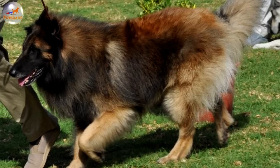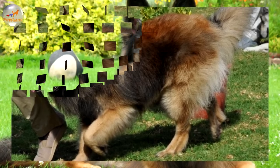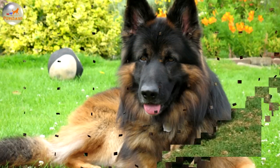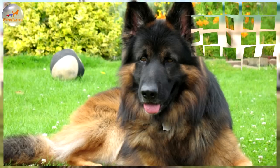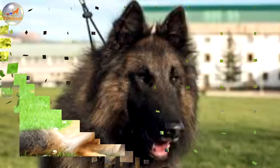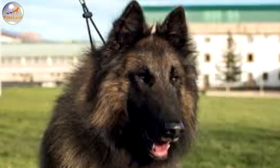Males have a mane of hair around the neck that is not as prominent in females. There is longer hair fringing down the back and front legs with abundant hair on the tail. Coat colors include rich fawn to russet mahogany, or shades of grey with black tips. The chest, toes and chin may have some white. The coat usually darkens as the dog gets older.